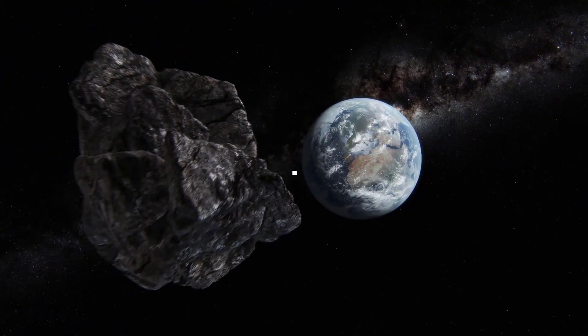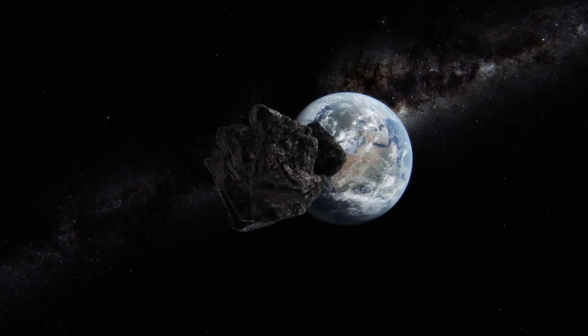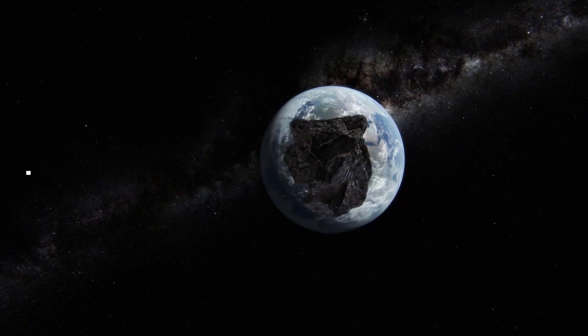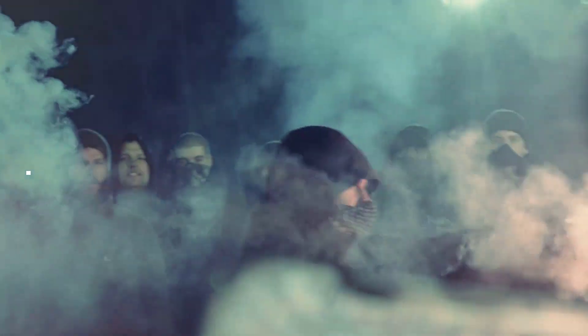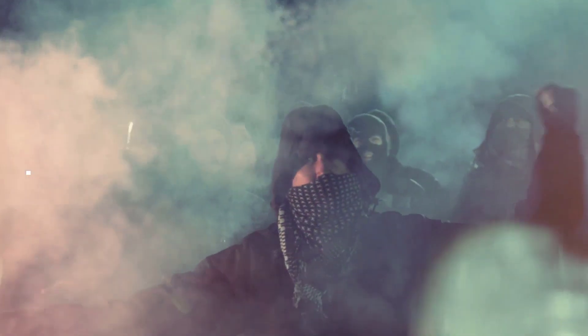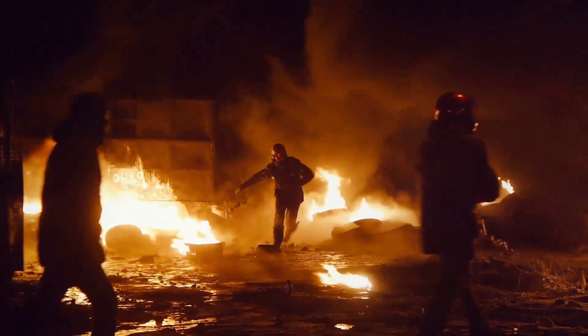Imagine this: a huge 8-megaton asteroid is hurtling towards Earth at 3 miles per second — 10,800 miles per hour. The US president holds a press conference telling the public to keep calm and carry on. But it doesn't take long for social unrest to boil over among a scared public. Soon enough there is rioting and looting in the streets. Where did it all go wrong, and how did we get here?